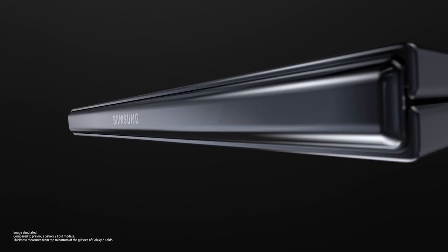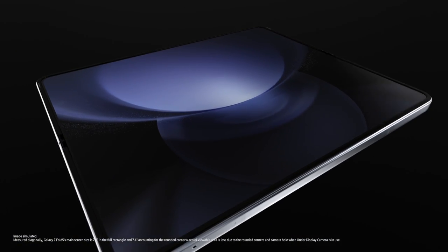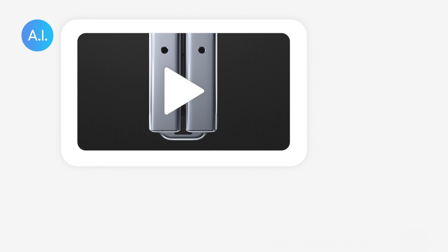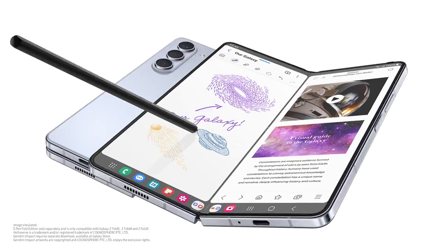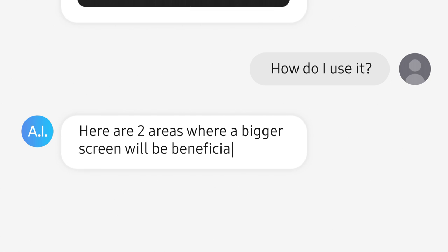10 grams lighter and 2.4 millimeters slimmer than before. The screen is 7.6 inches big and the flex hinge is nearly gapless. Here are two areas where a bigger screen will be beneficial: productivity and entertainment.